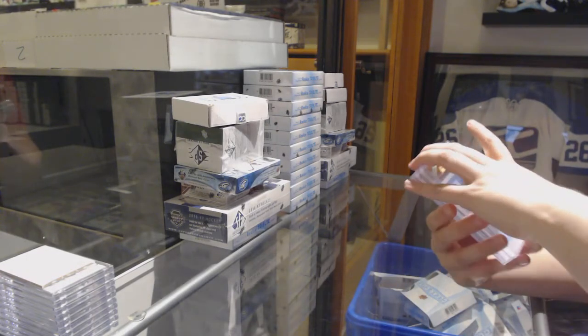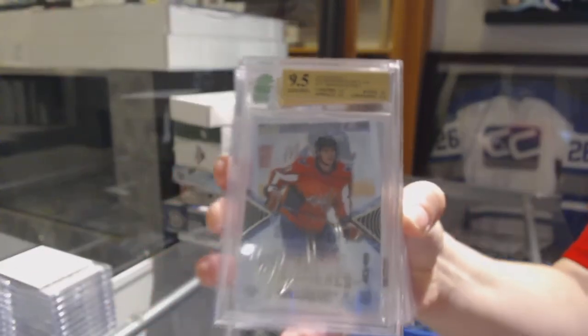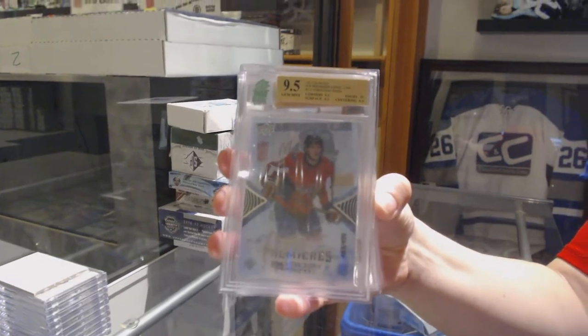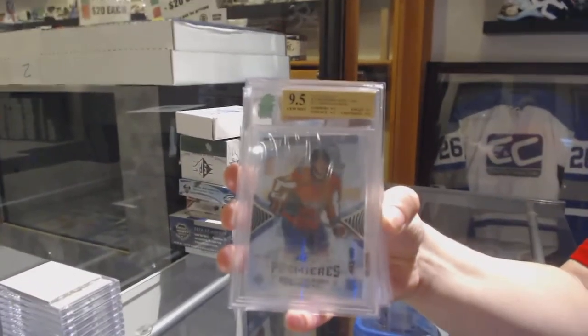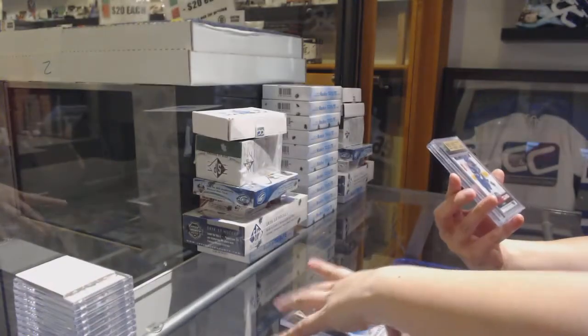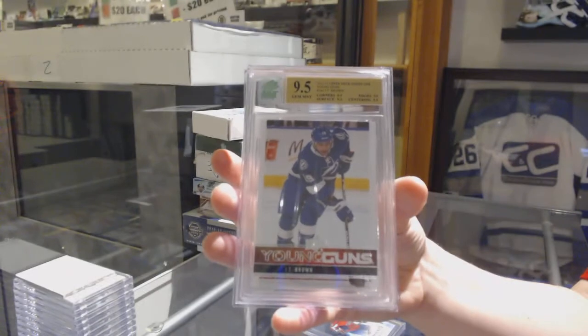We've got a 9-5 ice rookie numbered at $4.99 for the Washington Capitals, Christian Juice. We've got a 9-5 Young Guns for the Tampa Bay Lightning, JT Brown.